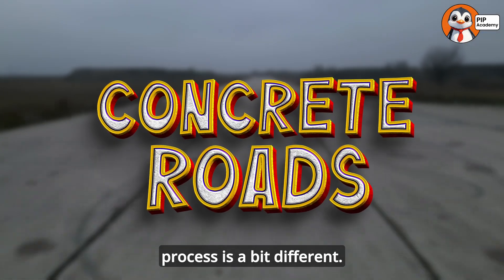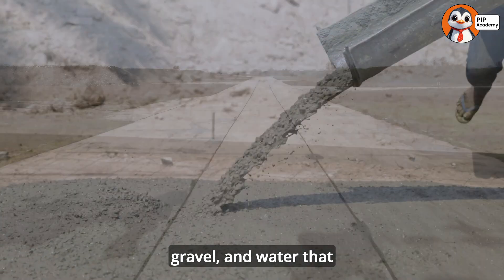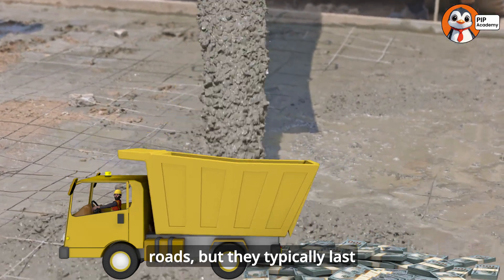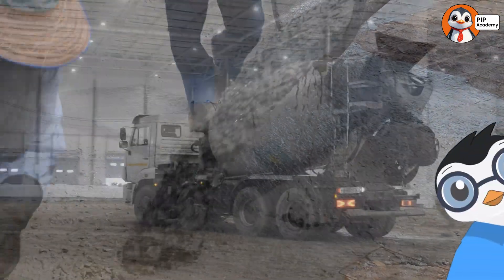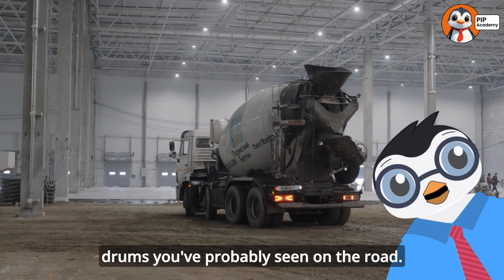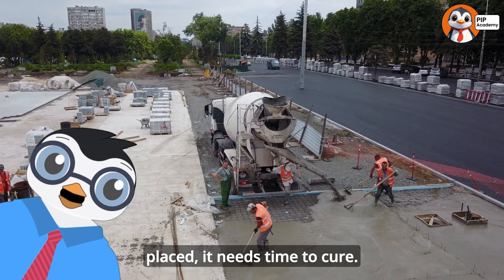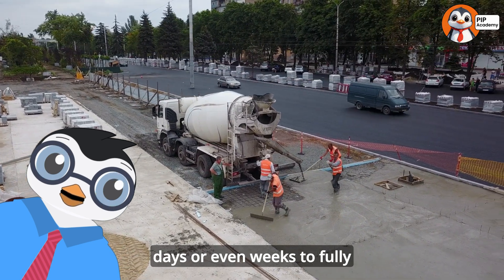For concrete roads, the process is a bit different. Concrete is a mixture of cement, sand, gravel, and water that hardens through a chemical reaction rather than by cooling. Concrete roads are more expensive to build than asphalt roads, but they typically last longer — sometimes 30 years or more without major repairs. Concrete is delivered to the site in mixer trucks, those trucks with the big rotating drums you've probably seen on the road. The rotation keeps the concrete from hardening before it's poured. After the concrete is placed, it needs time to cure — a chemical hardening process that can take several days or even weeks to fully complete.